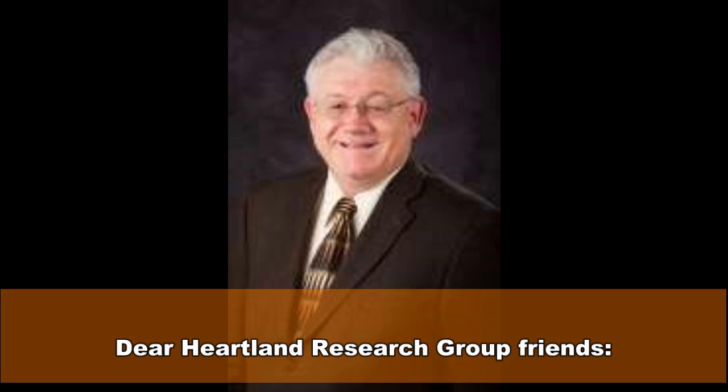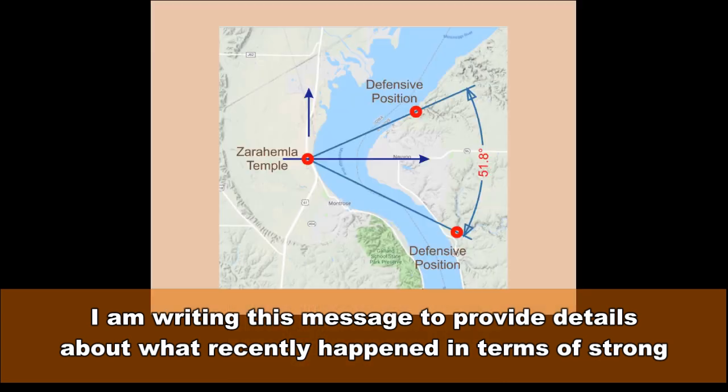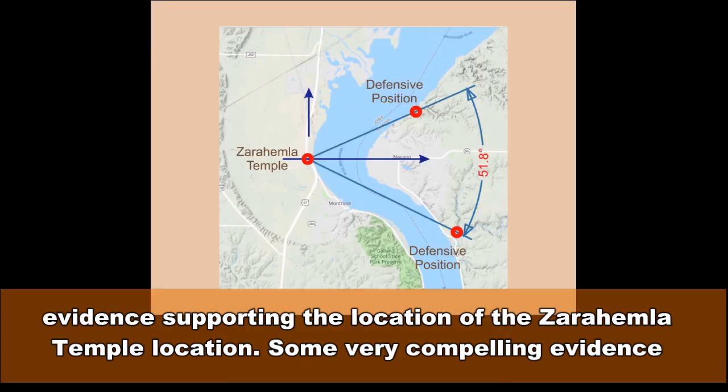Dear Heartland Research Group Friends. I am writing this message to provide details about what recently happened in terms of strong evidence supporting the location of the Zarahemla Temple location. Some very compelling evidence has developed in support of the site location.